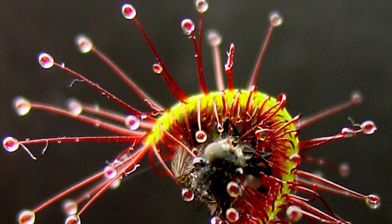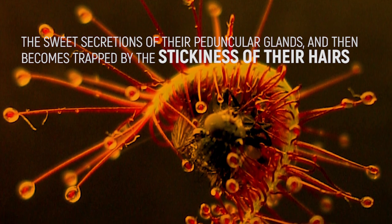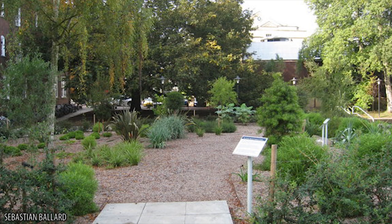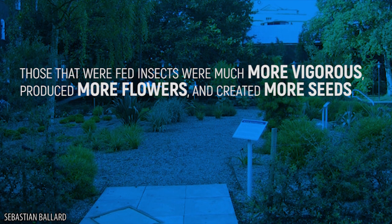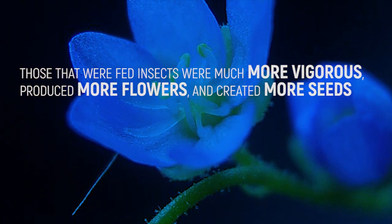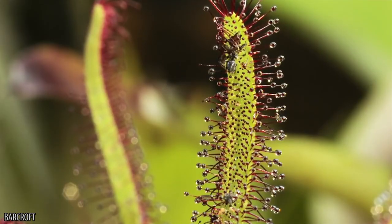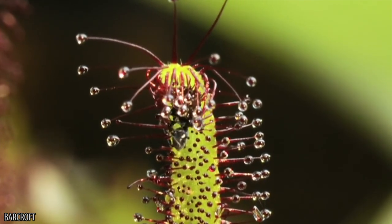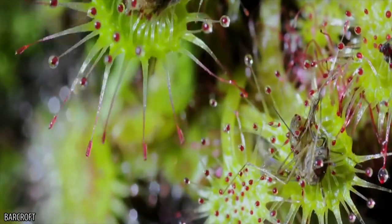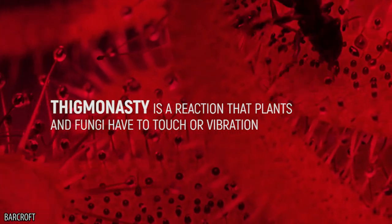Prey is attracted to the sweet secretions of their pendicular glands and then become trapped by the stickiness of their hairs. Even Charles Darwin was fascinated by sundews and cultivated some of his own in order to better observe them. He noticed that those that were fed insects were much more vigorous, produced more flowers, and created more seeds when compared to plants who relied on soil for their nutrients. He noted that even the tiny leg of a gnat coming in contact with the tentacle of a sundew was enough to induce a thigmonasty response in the plant — a reaction that plants and fungi have to touch or vibration.